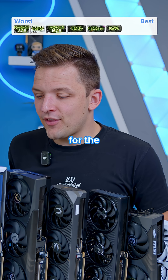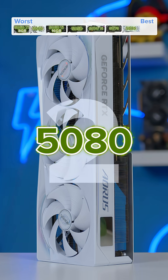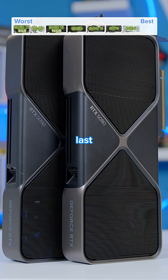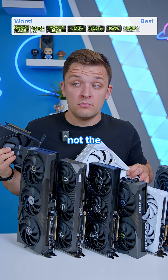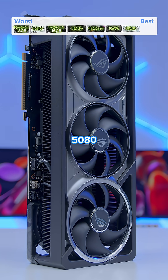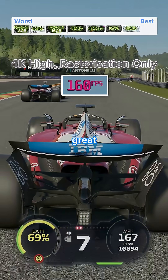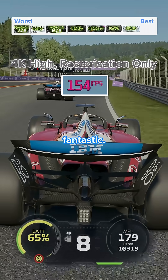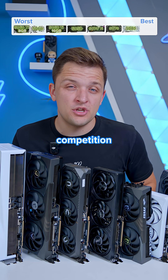In second place is the RTX 5080. You might be thinking I've just left the 5090 to last because it's the most expensive and most powerful, but that's not the case. The RTX 5080 is one of my favorite 50 series cards. AMD have nothing to compete with it. It gives you great technology, fantastic performance. The prices are still a bit inflated, but again that's because of a lack of competition from AMD.